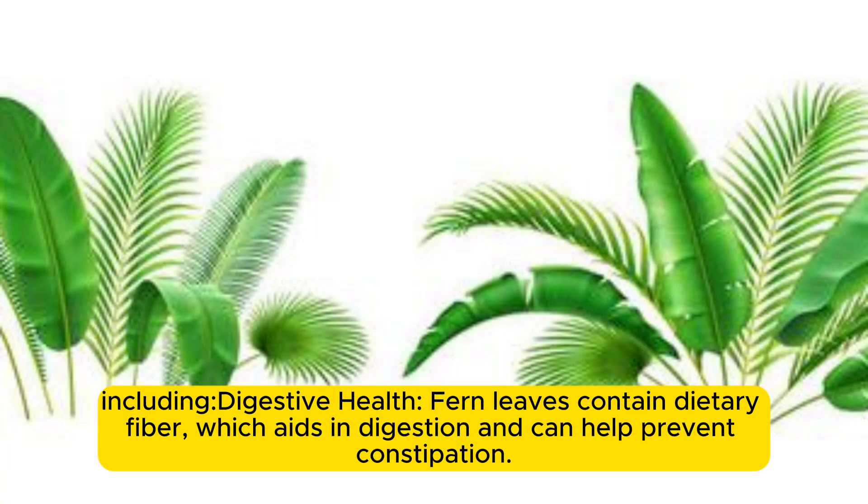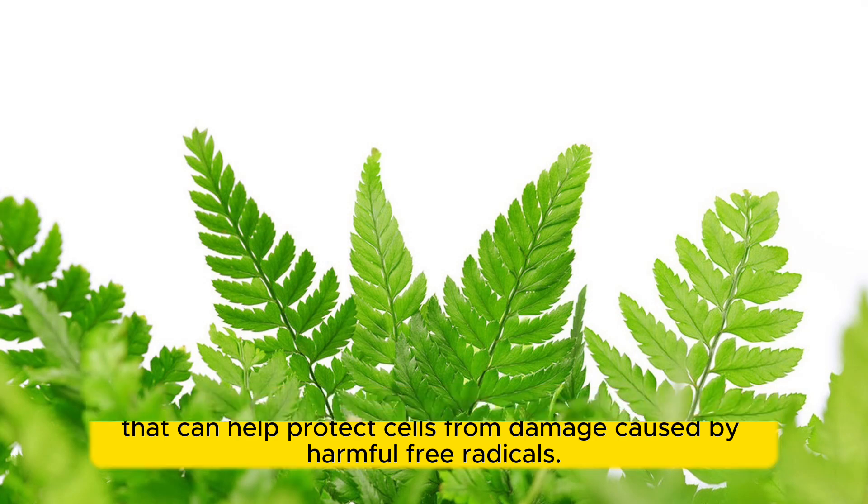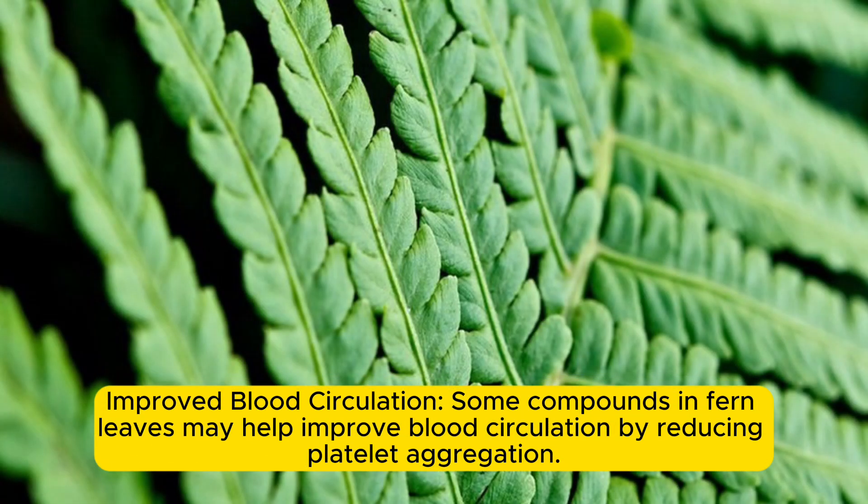Including digestive health — fern leaves contain dietary fiber which aids in digestion and can help prevent constipation. Antioxidant properties: fern leaves contain antioxidants that can help protect cells from damage caused by harmful free radicals. Reduced inflammation: some fern leaves have anti-inflammatory properties that may help reduce inflammation in the body. Improved blood circulation: some compounds in fern leaves may help improve blood circulation by reducing platelet aggregation.